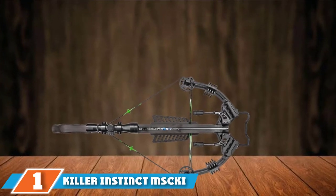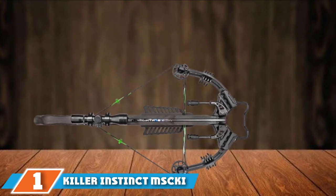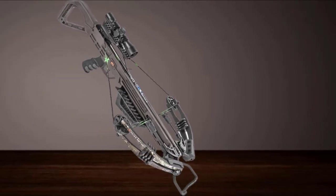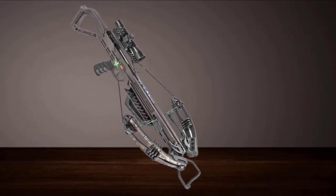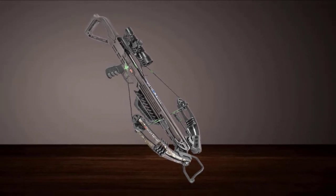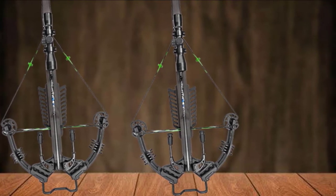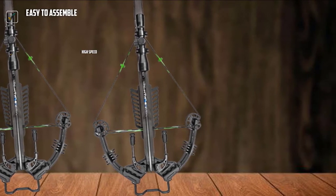At the first position of our list, we have the Killer Instinct MSC KI-1000 Lethal 405FBS Crossbow Pro. It's an all-in-one budget crossbow and one of the best currently available online. It's rated as Amazon's choice and has many positive reviews, with a star rating of 4.7 out of 5, higher than almost every crossbow available. It comes with a 4X32 scope to make it easier to use for long ranges.